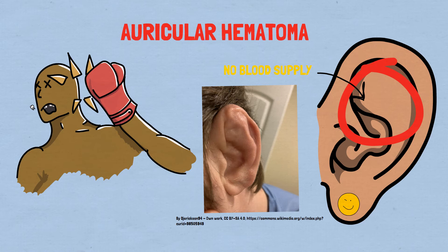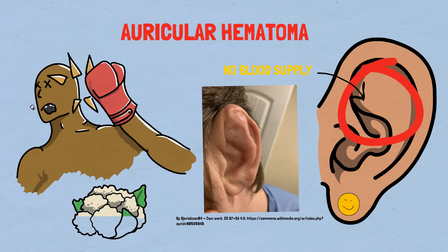We must also know that a failure to evacuate the hematoma may lead to infection, fibrosis, and permanent disfigurement of the ear, and this is what we actually know as the cauliflower ear.